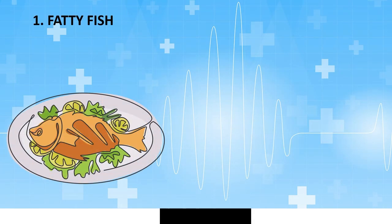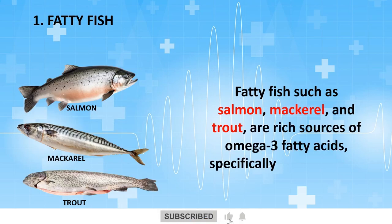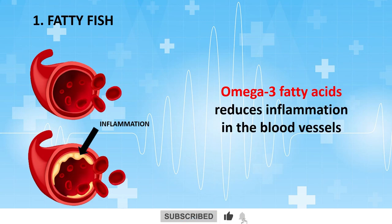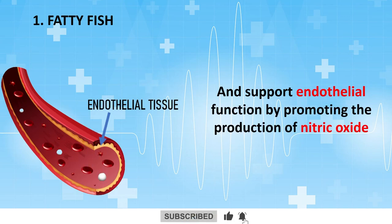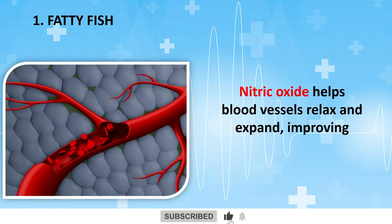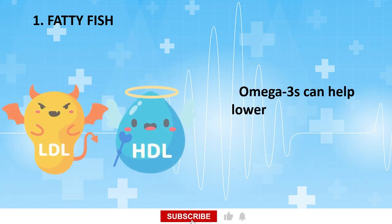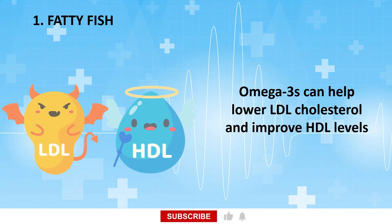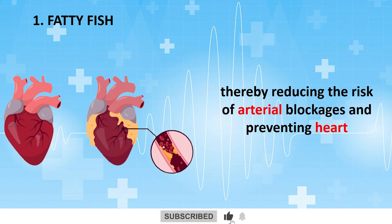Fatty fish. Fatty fish such as salmon, mackerel, and trout are rich sources of omega-3 fatty acids, specifically EPA and DHA. Omega-3 fatty acids reduce inflammation in the blood vessels and support endothelial function by promoting the production of nitric oxide. Nitric oxide helps blood vessels relax and expand, improving blood circulation in the legs and feet. Omega-3 fatty acids can also help lower LDL cholesterol and improve HDL levels, thereby reducing the risk of arterial blockages and preventing heart disease.